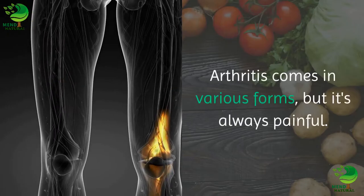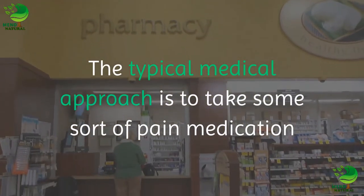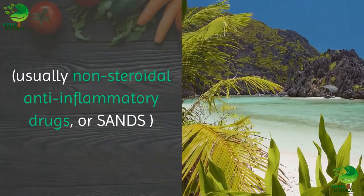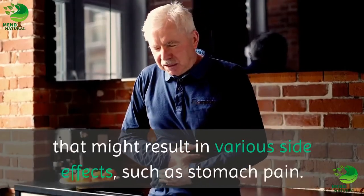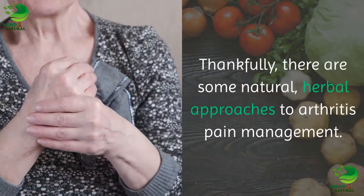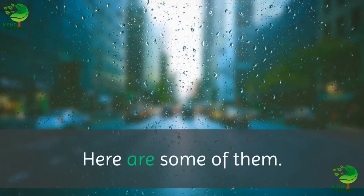Arthritis comes in various forms, but it's always painful. The typical medical approach is to take some sort of pain medication, usually non-steroidal anti-inflammatory drugs, or NSAIDs. That might result in various side effects, such as stomach pain. Thankfully, there are some natural, herbal approaches to arthritis pain management. Here are some of them.